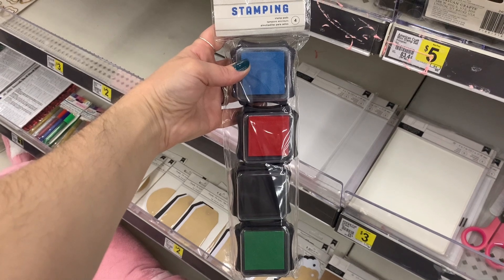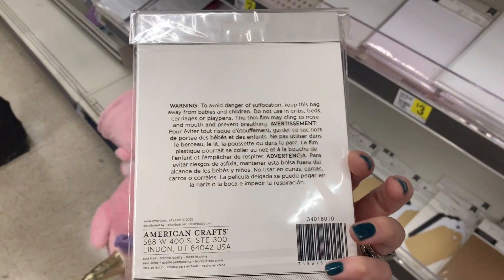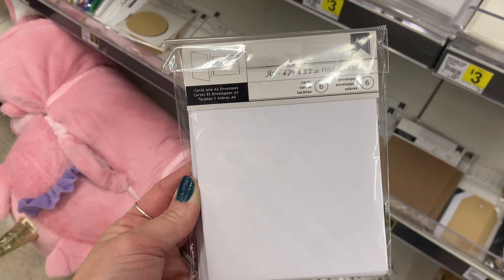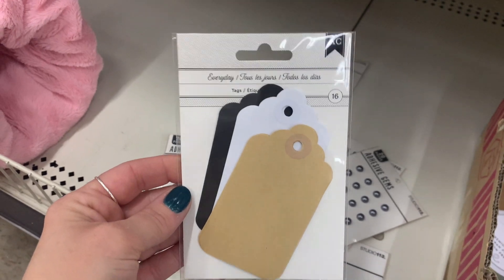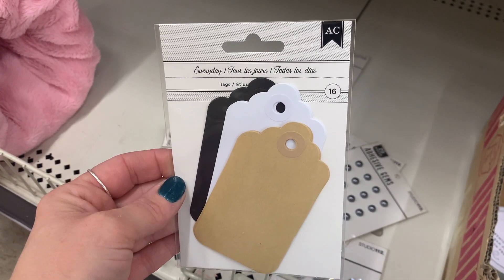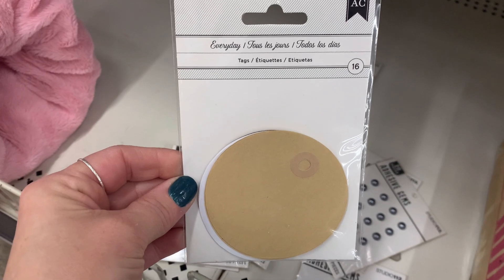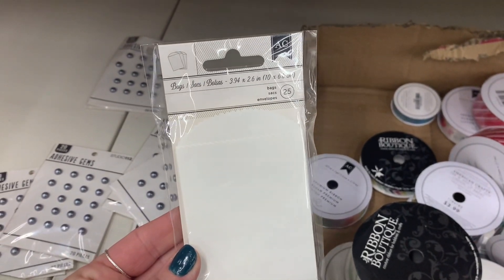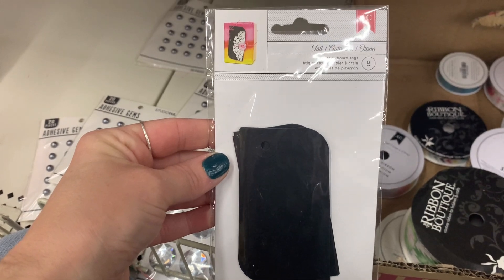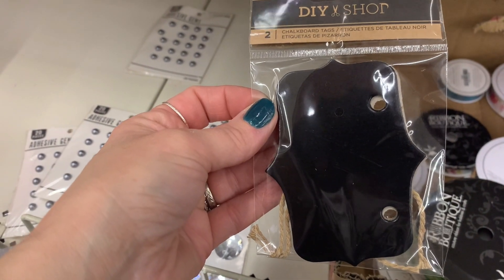They had a stamp set for five dollars, and then these different sets of envelopes in several different sizes for only three dollars. They had several different tag choices — not a huge pack but different designs and cuts — giving three different color choices. They also had these tiny little paper bags, perfect for crafting, if you own your own little shop, or for junk journaling. I believe all of the tags and little bags were only a dollar — even cheaper than Dollar Tree.